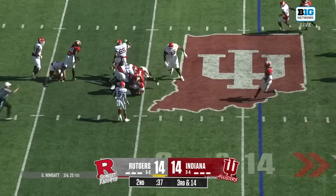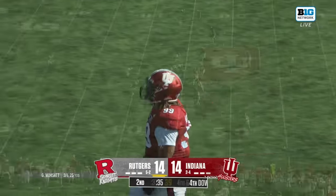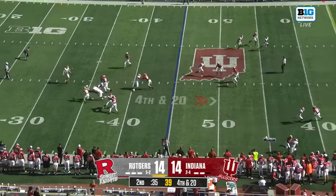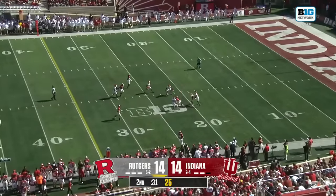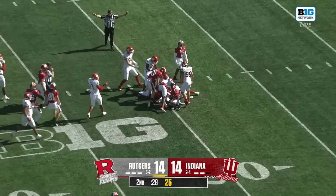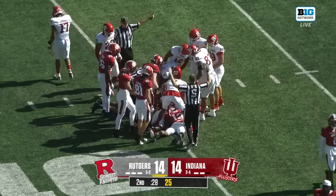Wimsett with a collapsing pocket, down he goes. Lucas drops that ball, so it goes the other way — Rutgers on top of it, right on the edge of the red zone.